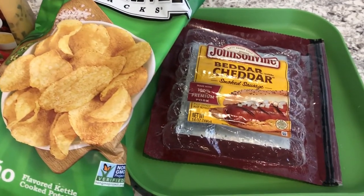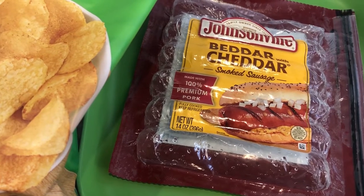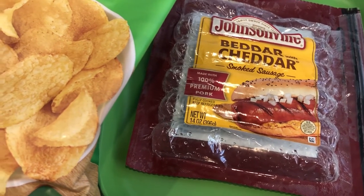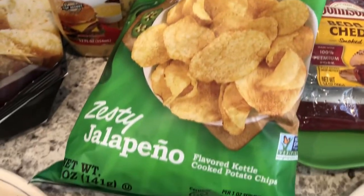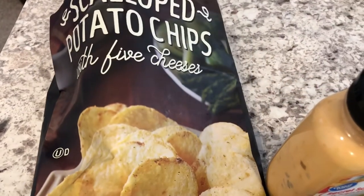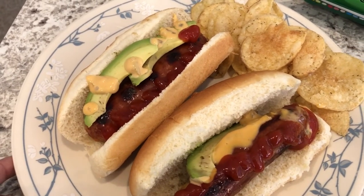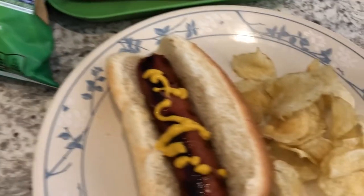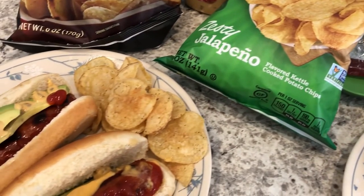For dinner tonight we are eating from our freezer. I had these Johnsonville Better Cheddar smoked sausages in the freezer — they are new for Howard and I, but he loves stuff stuffed with cheese. I'm going to be having deep river jalapeño chips, which I really like, and Howard is having Trader Joe's scallop potato chips with five cheeses. This is Howard's plate — he has two sausages, avocado, ketchup, and his secret sauce. Mine just has a little bit of mustard.